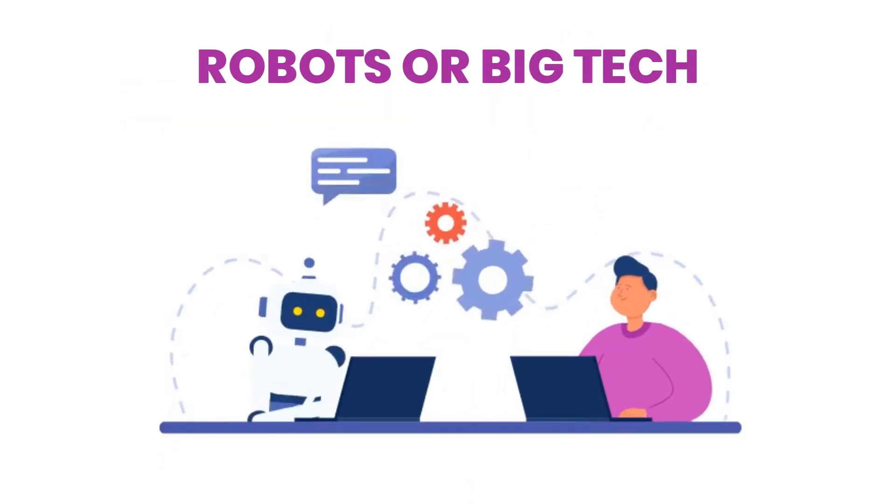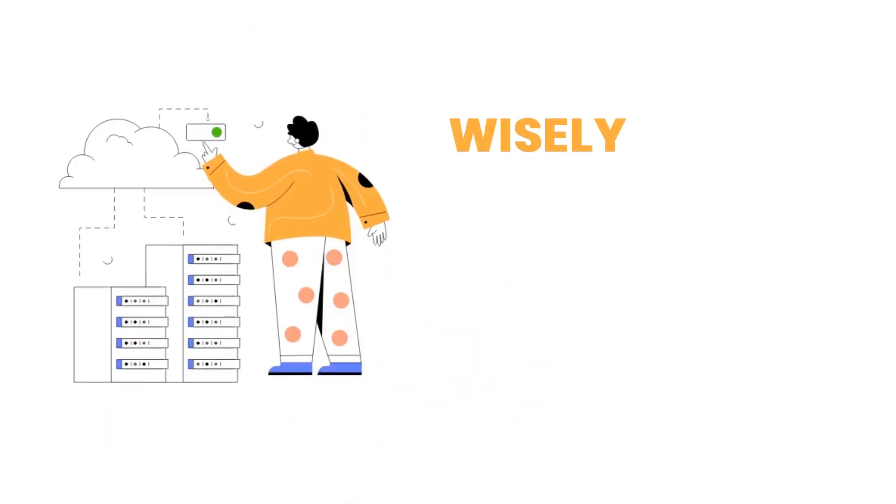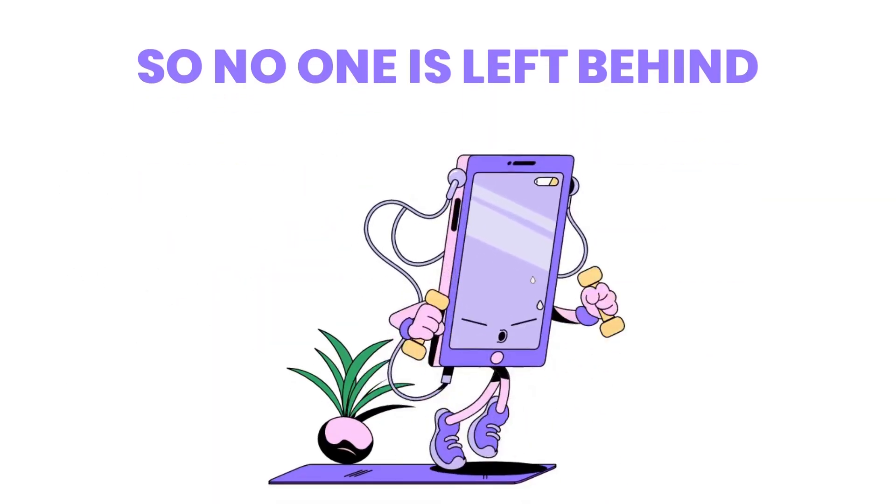AI isn't just about robots or big tech. It's a powerful tool to help the world solve big problems, but we need to use it wisely, fairly, and responsibly so no one is left behind.